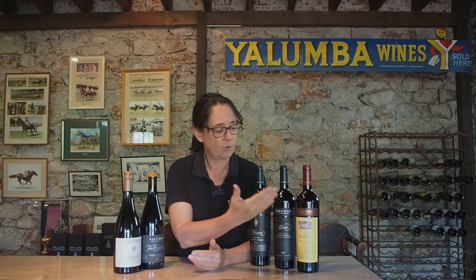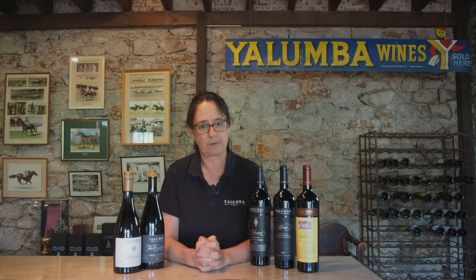All of these wines — in fact all of the wines that we make at Yolamba — when we release them they're ready to drink. You don't need to age any of these wines, but if you have a cellar and you want to age wines, all three of these wines, including the Octavius, are going to age incredibly well.